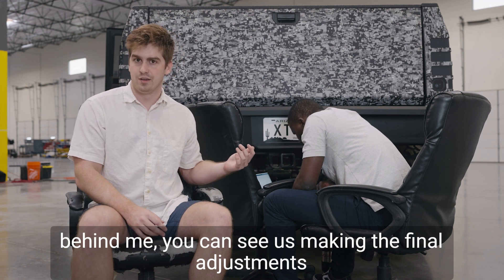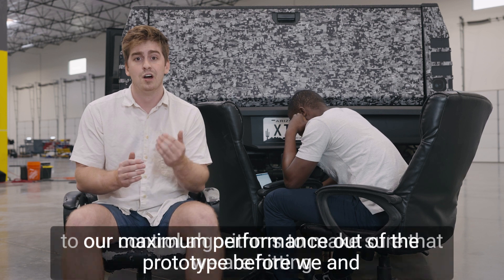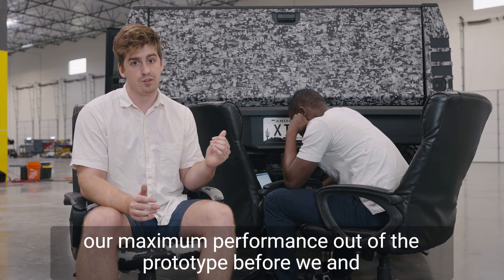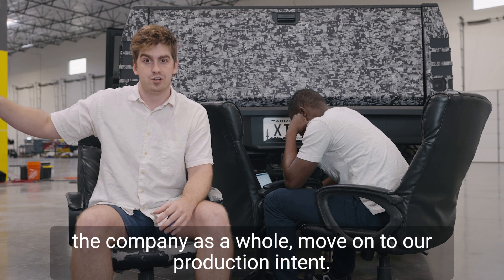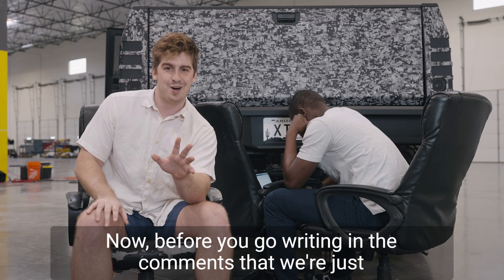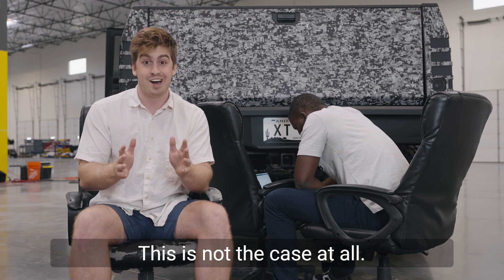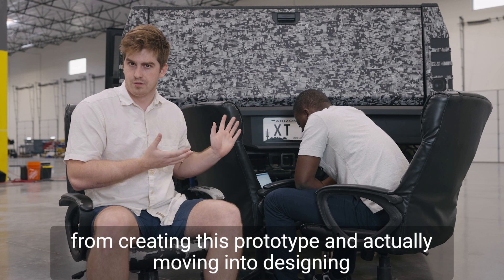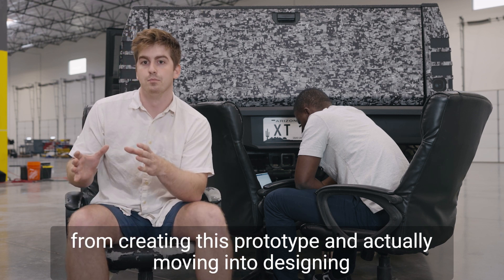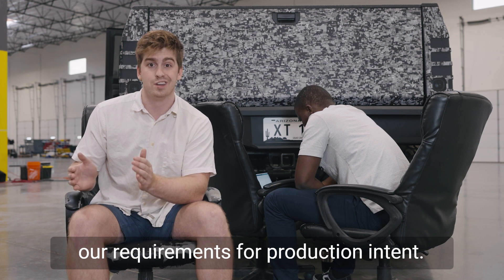Now clearly behind me you can see us making the final adjustments to our control algorithm to make sure that we're hitting our maximum performance out of the prototype before we — and the company as a whole — move on to our production intent. Now before you go and write in the comments that we're just starting all over, this is not the case at all. What we're doing is taking everything that we learned from writing this prototype and actually moving into designing our requirements for our production intent.